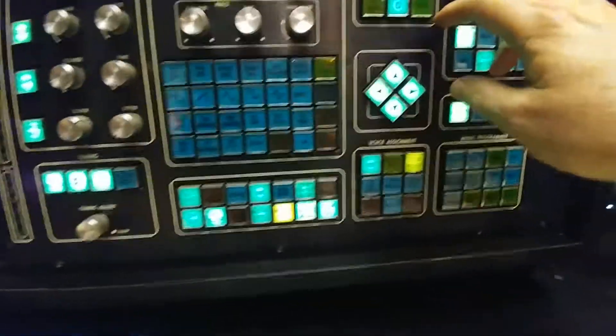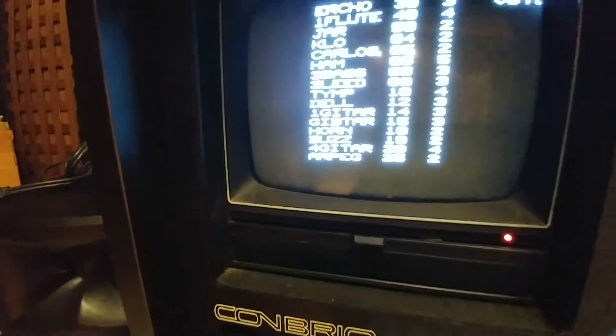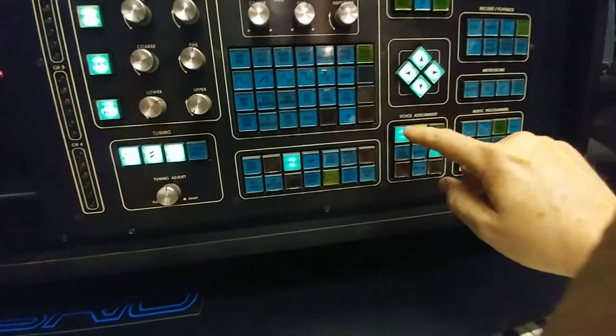If we want to do something, let's say loading the voice, we will look at question mark voice. That shows us what's in here. So we want to load number 49, the flute. Let's see how quickly this goes. 49, top keyboard, voice.